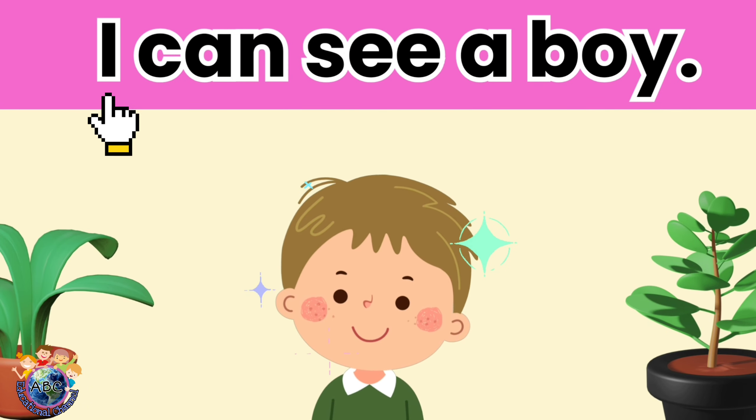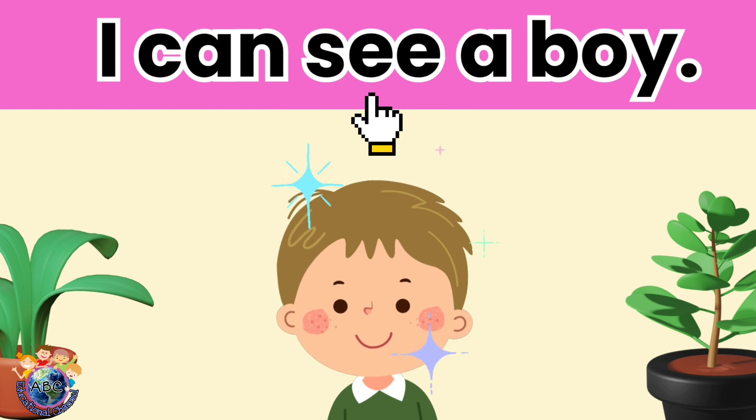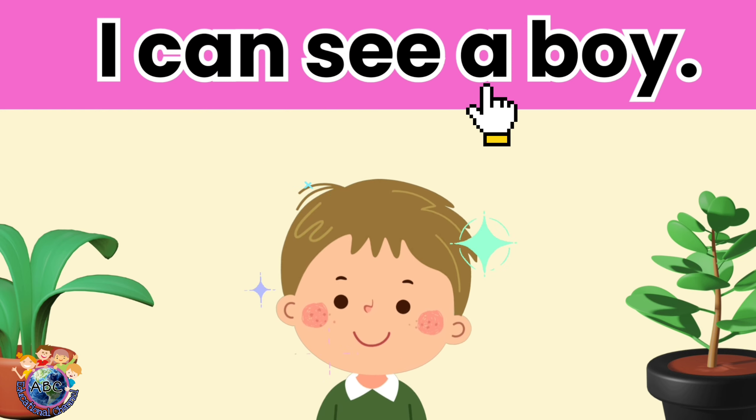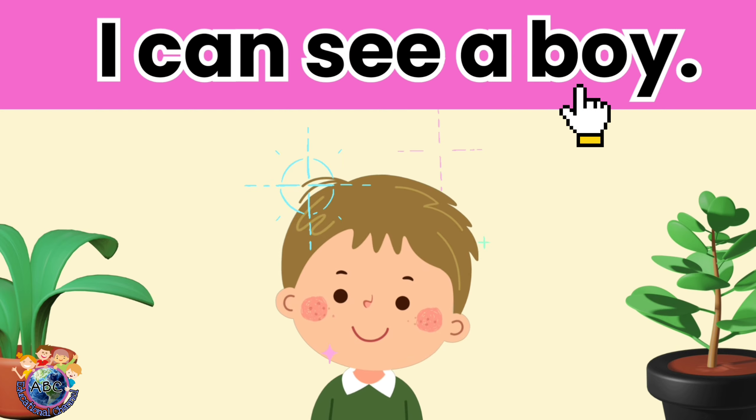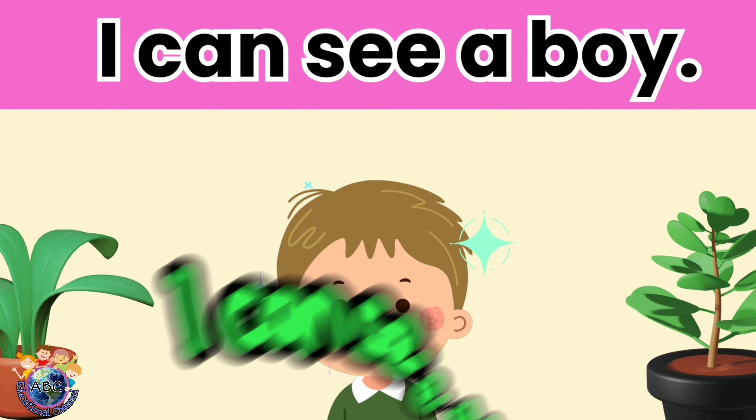I can see a boy. Let's read it again. I can see a boy.